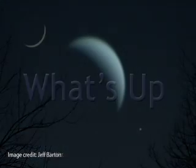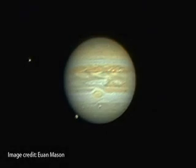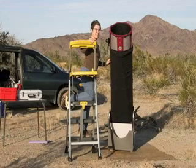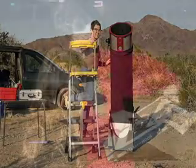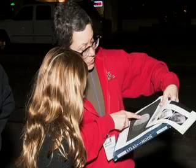What's up for May? We'll be looking at some old friends from last month and some new ones. Hello and welcome. My name is Jane Houston Jones and I'm an educator at NASA's Jet Propulsion Laboratory in Pasadena, California.